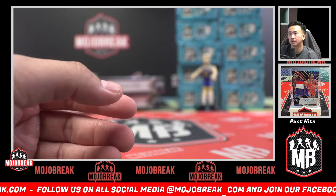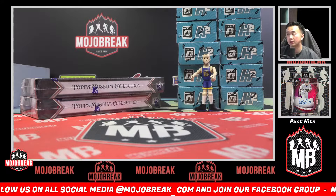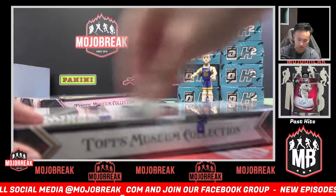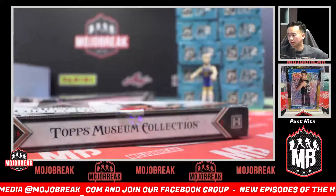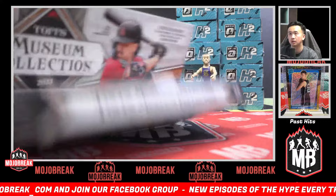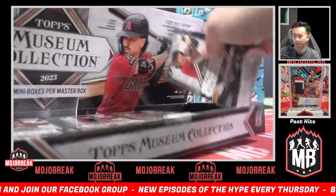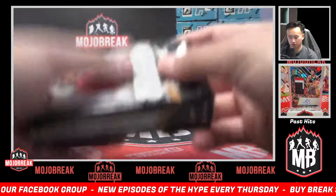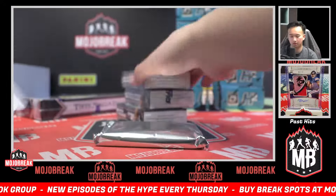Hybrid has been discounted — really good value right there. We can actually do Bowman U Chrome Basketball as well, which also got a discount recently. Definitely consider grabbing some spots. This box is a little bit damaged but the packs look completely fine.